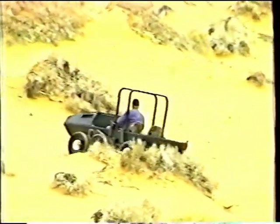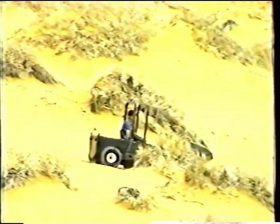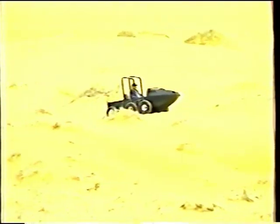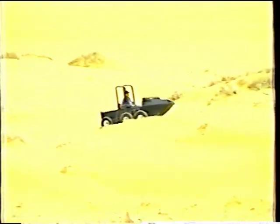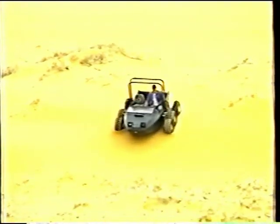Every day is a grand adventure in this machine. Notice how it skims over some of the softest sand in North America. It puts less than one-fourth the pressure of a man per square inch on the ground.